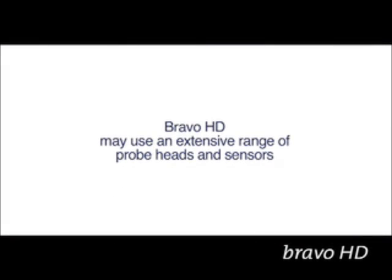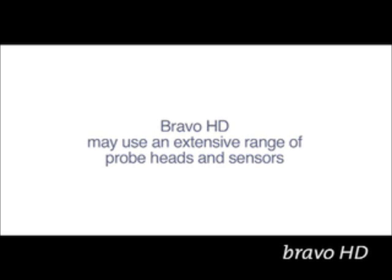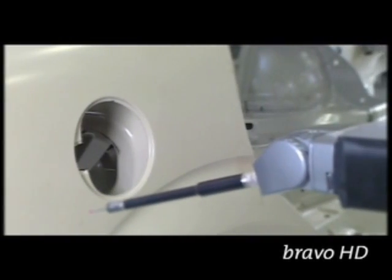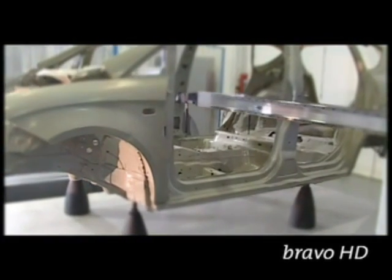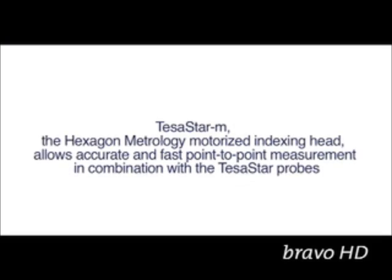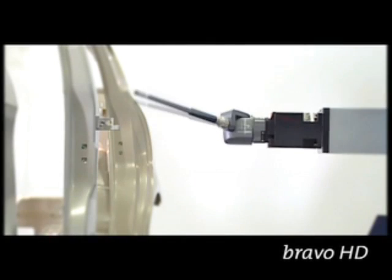Bravo HD may use an extensive range of probe heads and sensors. Tezastar M, the Hexagon Metrology motorized indexing head, allows accurate and fast point-to-point measurement in combination with the Tezastar P probes.